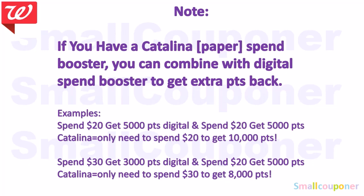If you have a Catalina — which is a paper spin booster — you can combine it with a digital spin booster to get extra points back. For example, if you have a Spin 20, get 5,000 points digital and a Catalina version, you can combine them and get 10,000 points back spending just $20. Or if you have a Spin 30, get 3,000 points digital and a Spin 20, get 5,000 points Catalina, you can combine those and get 8,000 points back when you spend $30.